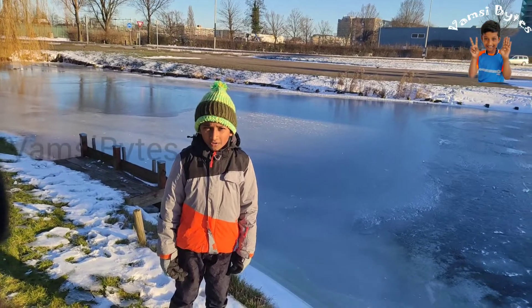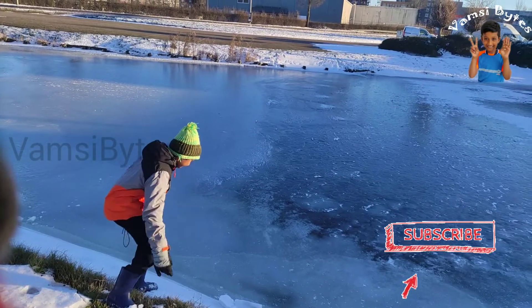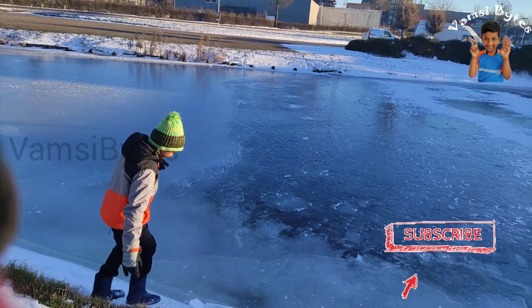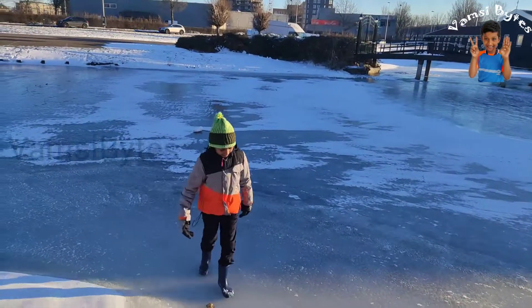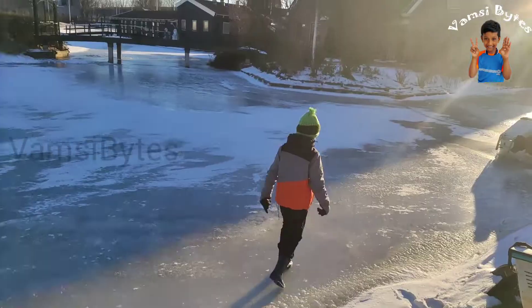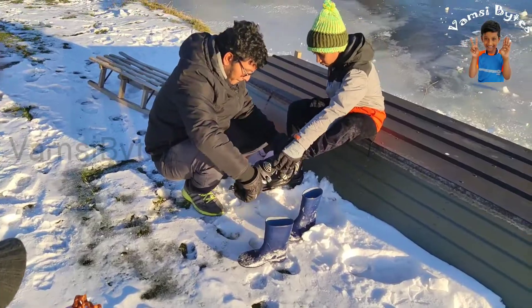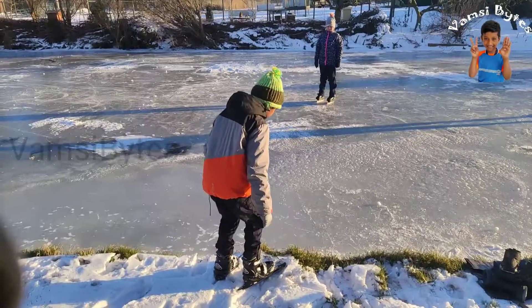First I will walk on the canal. Wow, very nice. I am very excited. I am doing first time ice skating on the lakes.